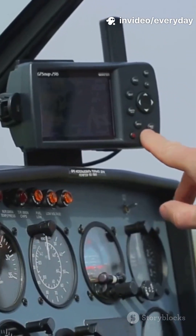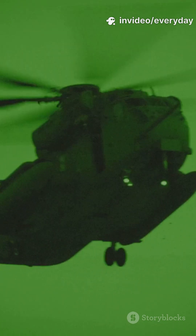Equipment: civilians get GPS and radios. Military birds rock night vision, weapon mounts, and countermeasures. Totally different league.